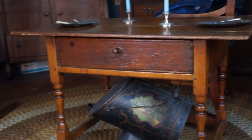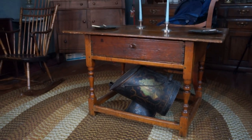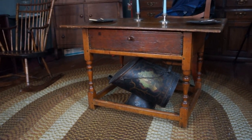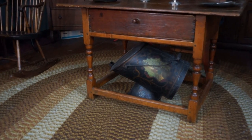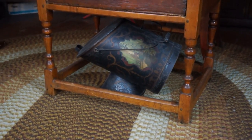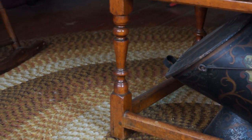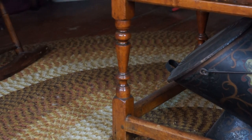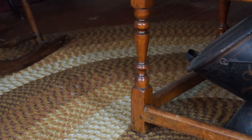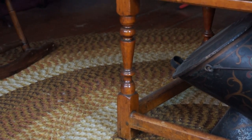Here we have a very old tavern table, 18th century. Underneath it's an old Victorian coal hog. What's unusual about this is you can see it's trumpet turning — all four legs have these trumpet turnings, which was really a characteristic of the William and Mary period, which was about 1690s to 1720s.